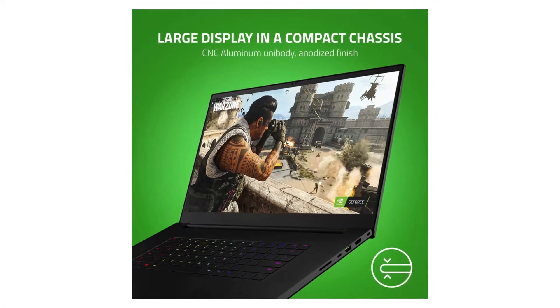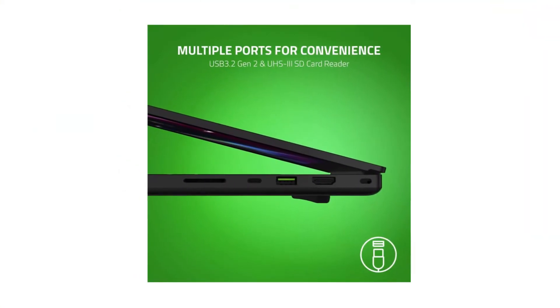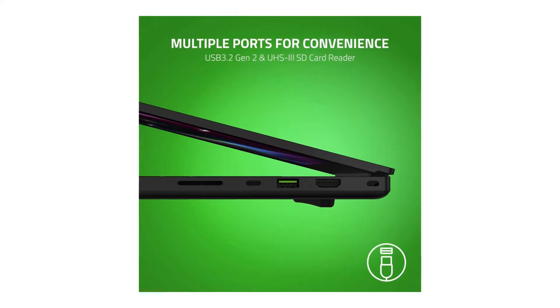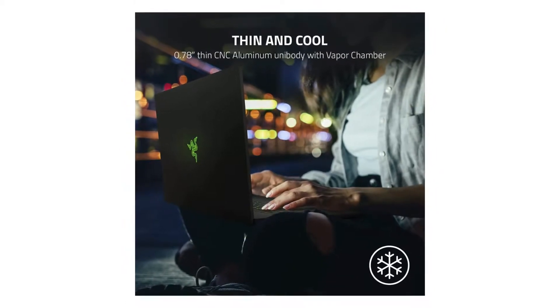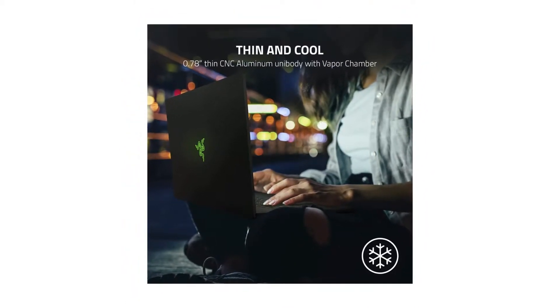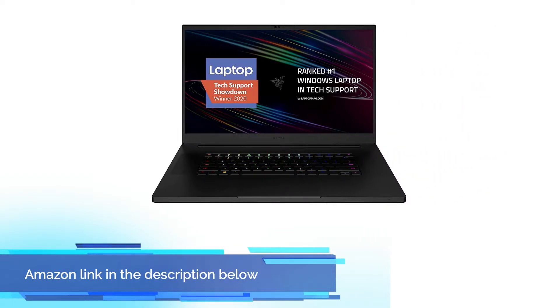Brace yourself for the Razer Blade Pro 17, the ultimate mobile workstation that unleashes your creativity and productivity while you're on the go. With a base clock speed of 2.3GHz, Turbo Boost of 5.1GHz, and support for up to 64GB RAM, this performance powerhouse makes an easy game of your tasks no matter where you are. If you like this product, please check out the Amazon link in the description below.